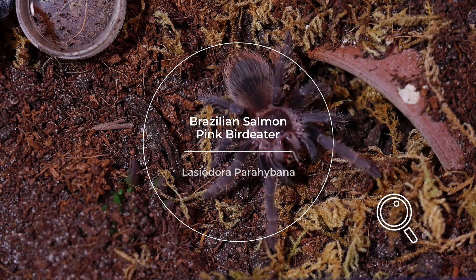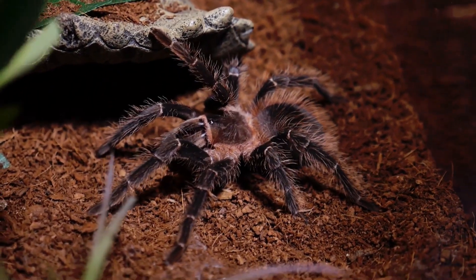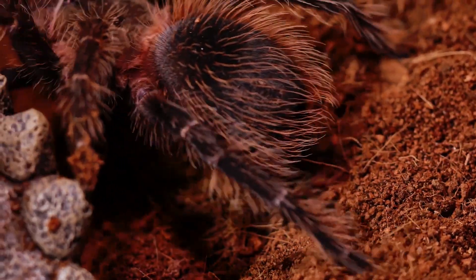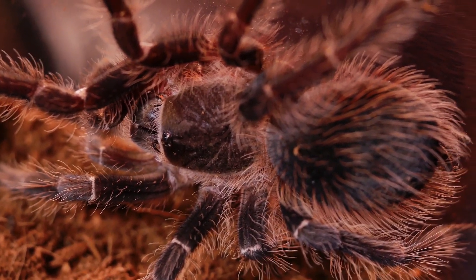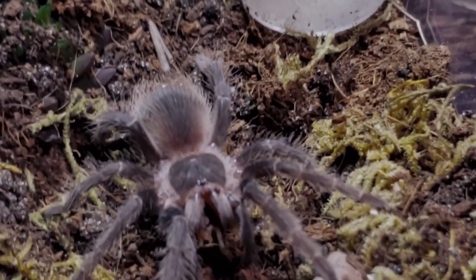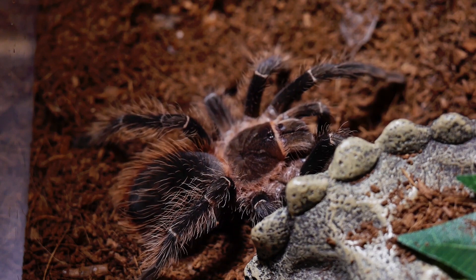The Brazilian Salmon Pink Bird Eater, Lasiodora parahybana, is one of the largest species of tarantulas. As its name suggests, it can grow to impressive sizes and boasts a stunning salmon-colored hue. It's native to Brazil and is a fascinating species for enthusiasts due to its size and coloration.